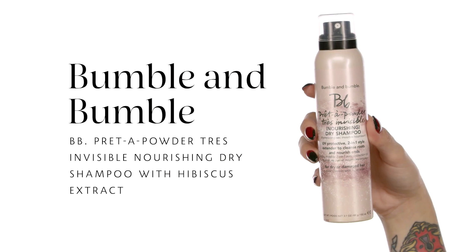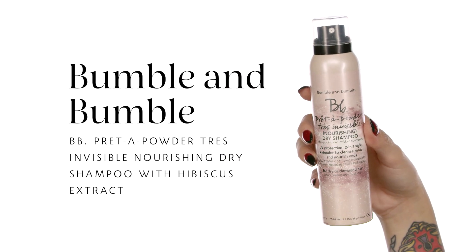I'm going to take my hair down and use the dry shampoo by Bumble and Bumble — this is the BB Pret-à-Powder Invisible Nourishing Dry Shampoo with hibiscus extract. I'm going to use it just to give a little bit of volume on my roots and freshen up my style. It smells amazing too.